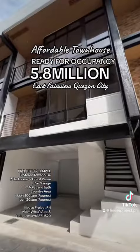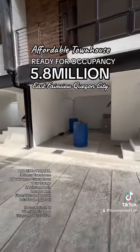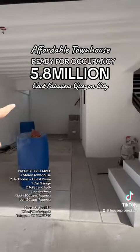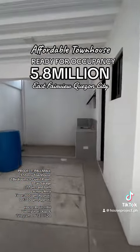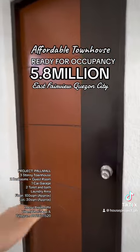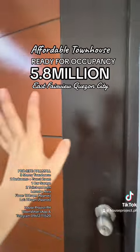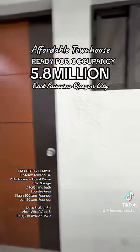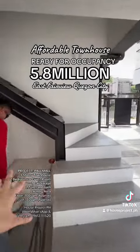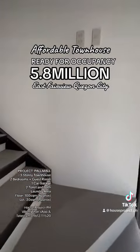This is your one carport area, and you have your dirty kitchen at the end, along with the service area. This is bedroom one, which is already closed off. There is also some extra space here. Let's go up.